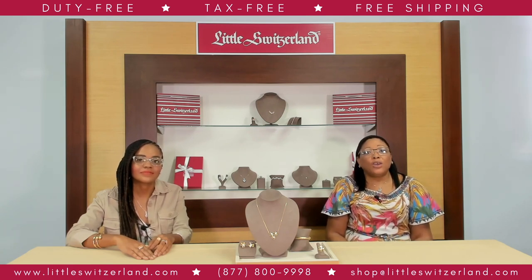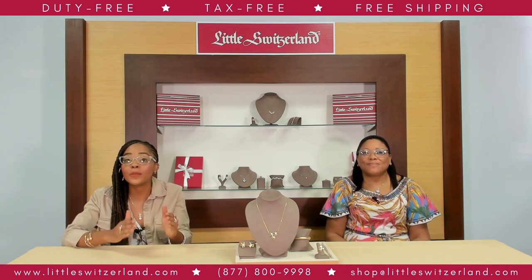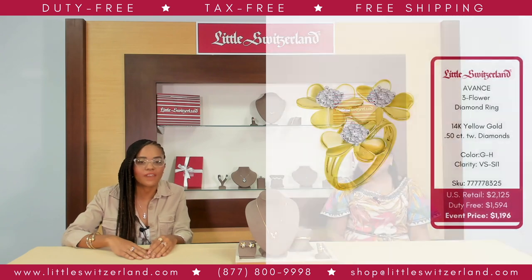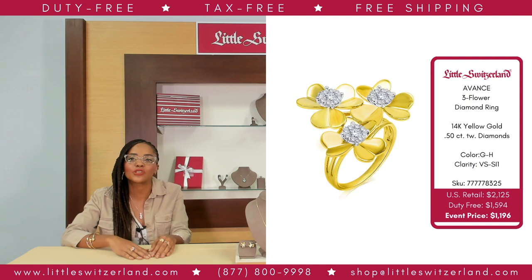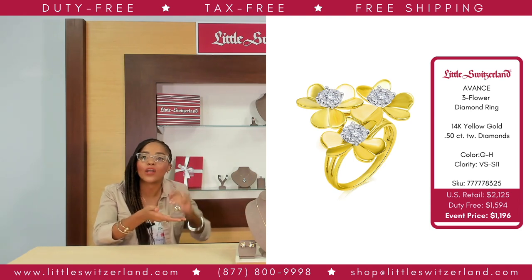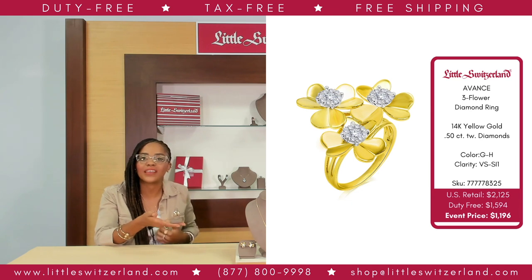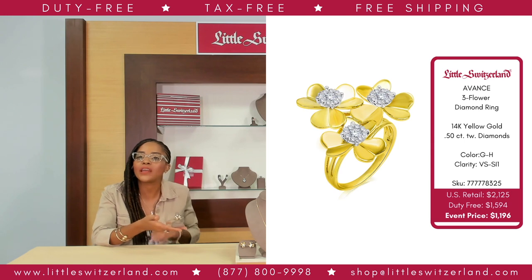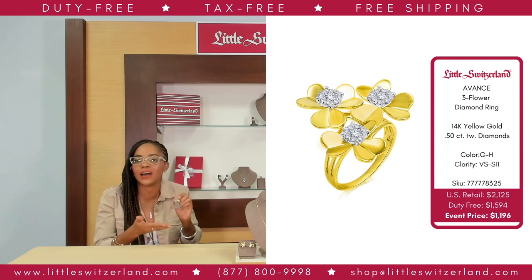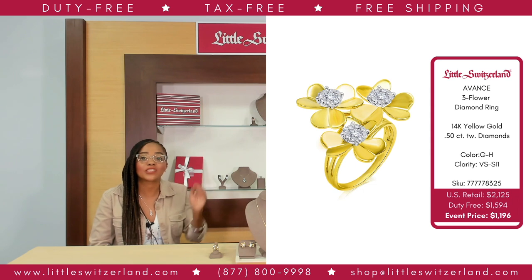What a great value to kick off your spring jewelry shopping with Little Switzerland. This necklace is absolutely stunning. The cleverly crafted Avance 14-karat 3-floral diamond ring features an exquisite half-carat total weight of 29 round diamonds that grace the dainty yellow-gold petal center, redefining sophistication, luxury, and charm. Walk away with this beautiful ring with a US retail of $2,125 — our event price is just $1,196, that is 56% off US retail.